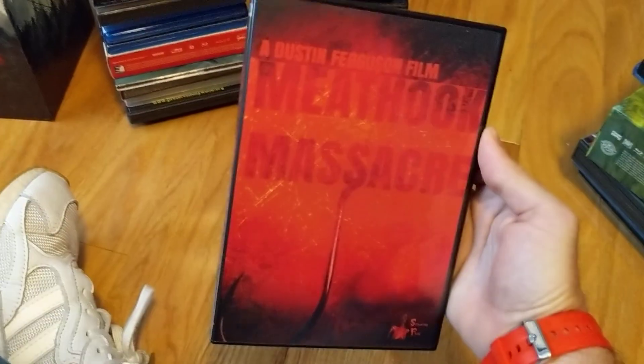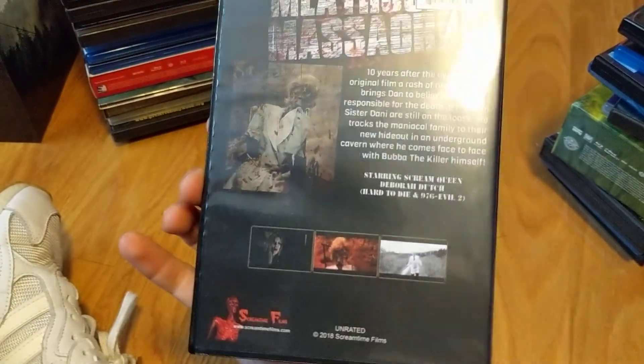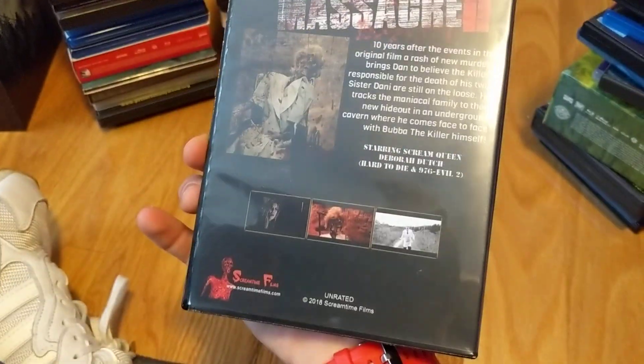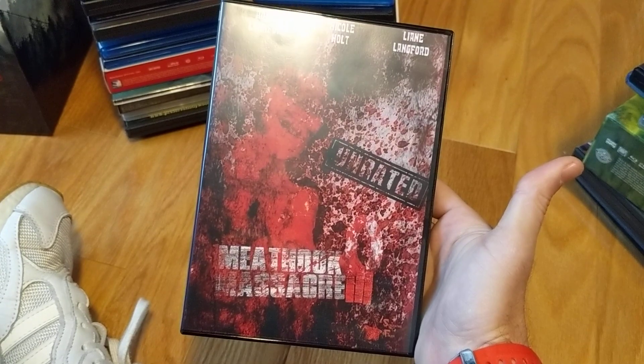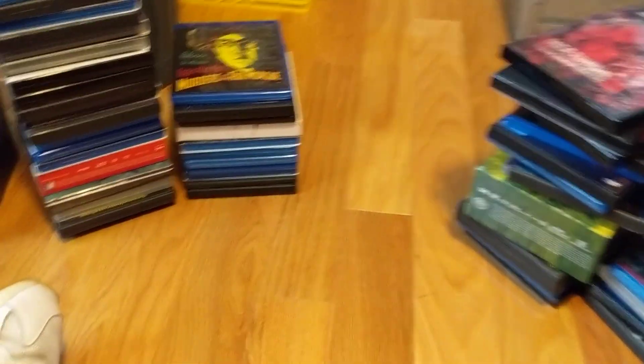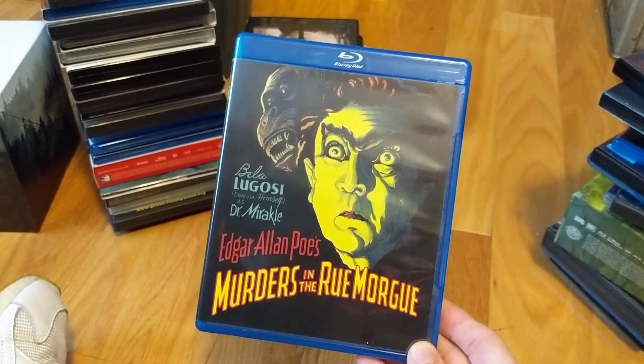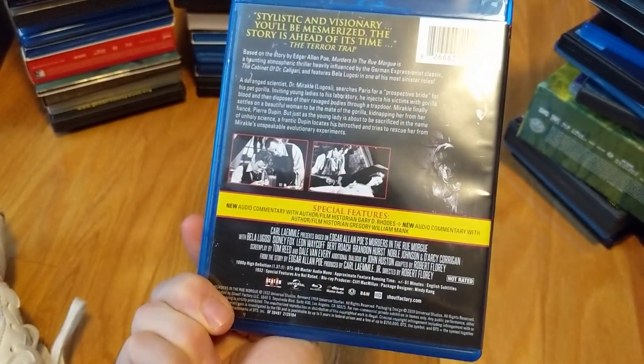My battery's getting low on this camera. I got Meat Hook Massacre Part 1, 2, and 3 through Scream Time Films. You know what you're getting when you buy these movies — I'm in it for the gore and the mindless slasher stuff. Got the whole trilogy, and I'll probably be pumping out more — it'll be like another Camp Blood kind of deal. Got those through Amazon. Also Edgar Allan Poe's Murders in the Rue Morgue — an upgrade through Scream Factory, another classic.